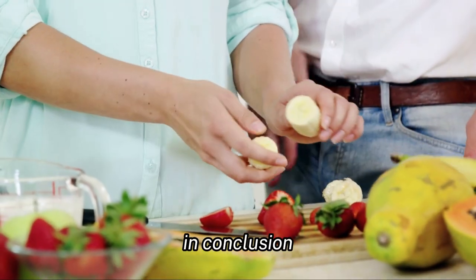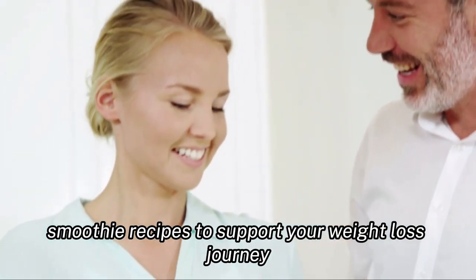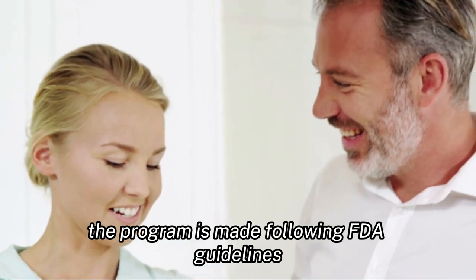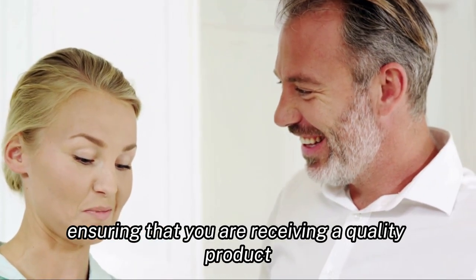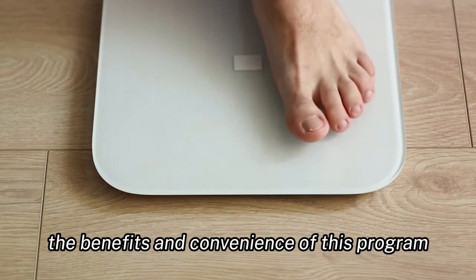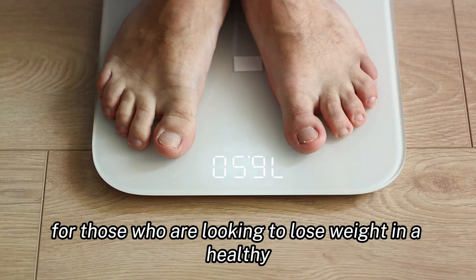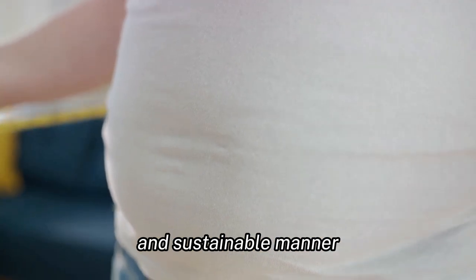In conclusion, the smoothie diet program is a comprehensive guide that provides you with delicious and nutritious smoothie recipes to support your weight loss journey. The program is made following FDA guidelines, ensuring that you are receiving a quality product. While there may be some cons, the benefits and convenience of this program make it an excellent option for those who are looking to lose weight in a healthy and sustainable manner.